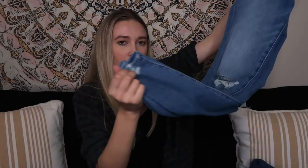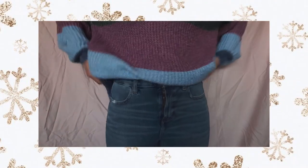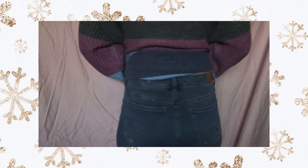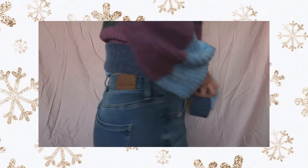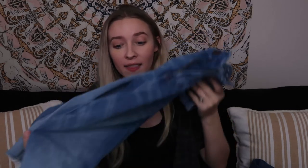I also got the dream jeans in a light wash color — both pairs are high-rise jeggings, by the way. Again, I should have gotten a short instead of a regular; I always have to roll these up. This pair has rips at the knees, which is more my speed. They're very stretchy just like the other pair. If you haven't tried the dream jeans, you definitely need to.